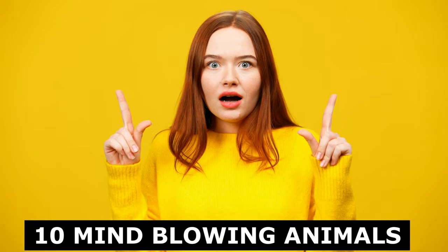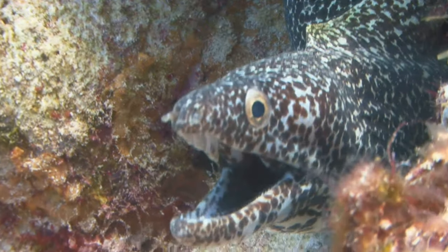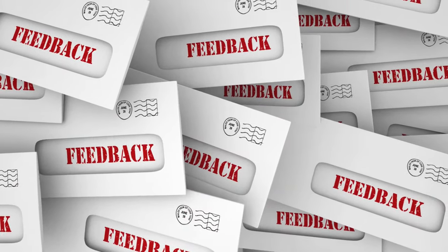And there you have it — 10 mind-blowing animals that prove nature is full of surprises. Which one was your favorite? Let us know in the comments below.